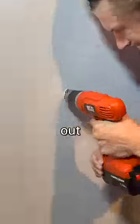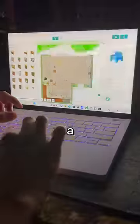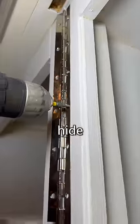Next, I entered the closet, drilled out a small hole, and began cutting open the wall until I found a small area I could transform into a gaming room. So I went back to the lab and used multiple programs to design a bookcase door we could use to hide the gaming room.